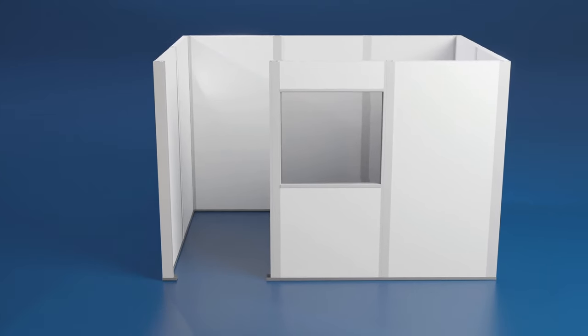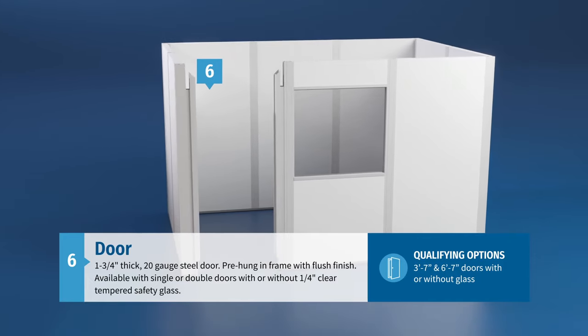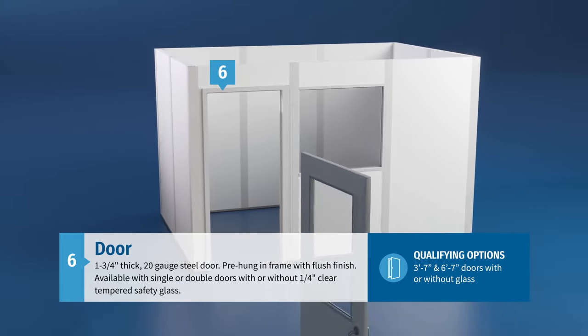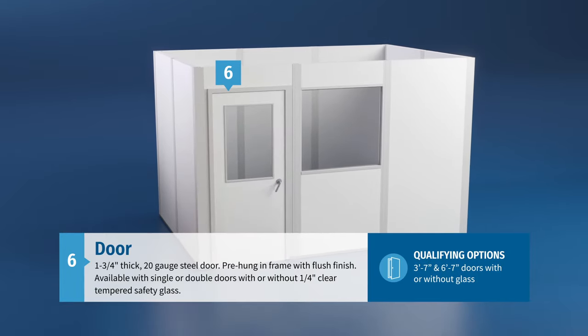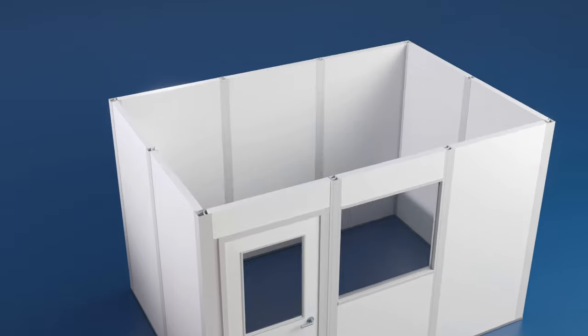The final step of the wall assembly process includes the integration of the door. Three-foot by seven-foot steel doors integrate seamlessly into each office thanks to our innovative, structurally sound design that ships knocked down for easy installation and adjustment in the field.